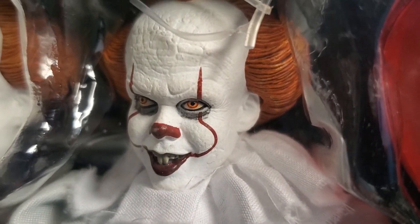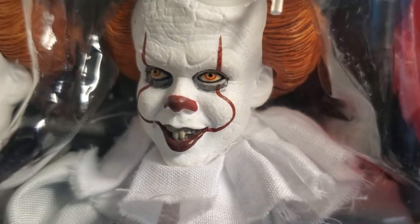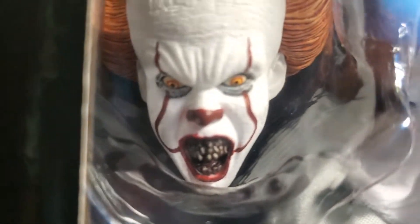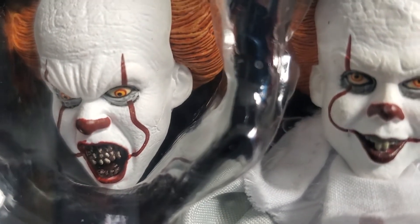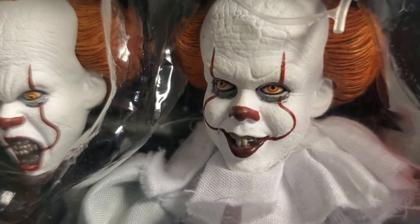NECA does a fantastic job — so much so that when you look at this other head, look at the teeth. With the details in the sculpts and the outfits, thirty dollars is really a steal.